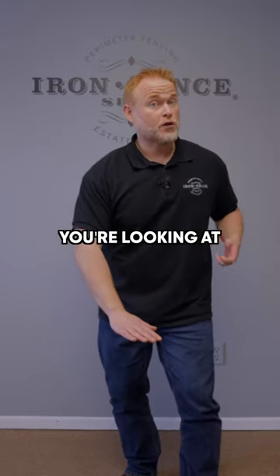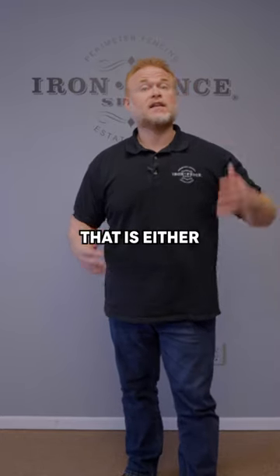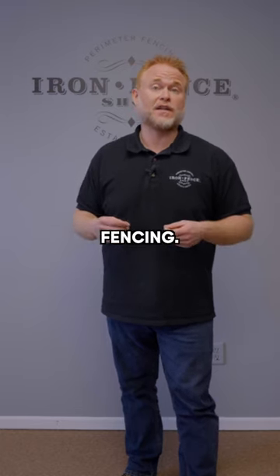Any shorter than 3 foot tall and you're looking at custom work from any fence maker. Any taller than 6 foot tall, and that is either a custom build or specialized industrial fence that isn't as decorative and costs a lot more than regular height fencing.